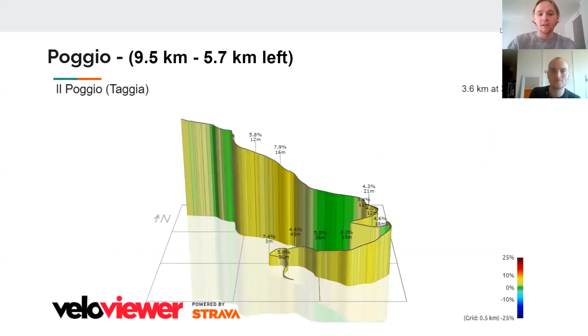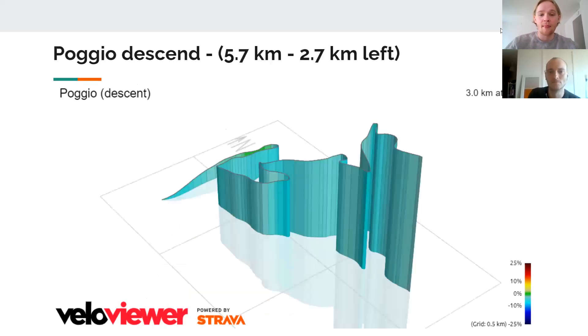And we have the Poggio. As you can see at the bottom, it kind of swings up — you really want to have a good position before going into the corner. Then we have the switchbacks, and after the last switchback, we have the little plateau. That's when you know something's about to happen. After that, there's the short steep section at 8%, and that's usually where the move goes.